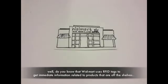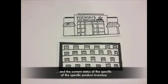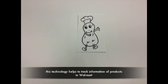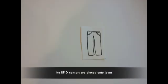So what kind of technology does Walmart use to enhance their productivity and efficiency? Did you know that Walmart uses RFID tags to get immediate information related to products that are off the shelf and the current status of specific product inventory? This technology helps to track product information across Walmart.